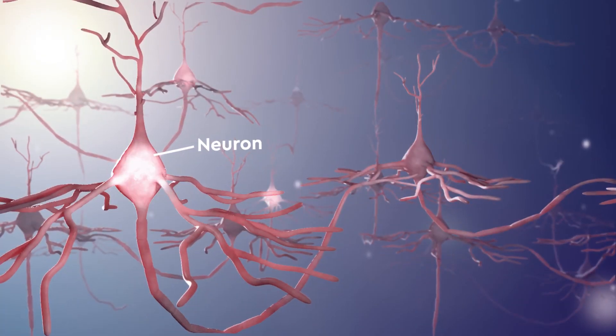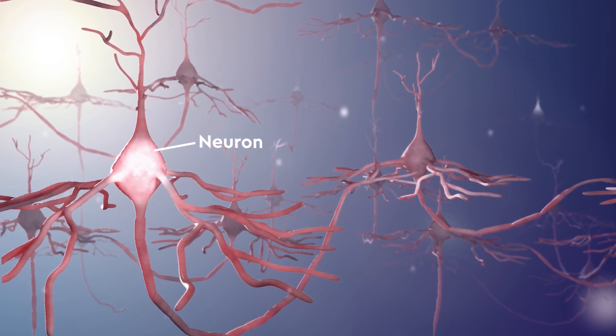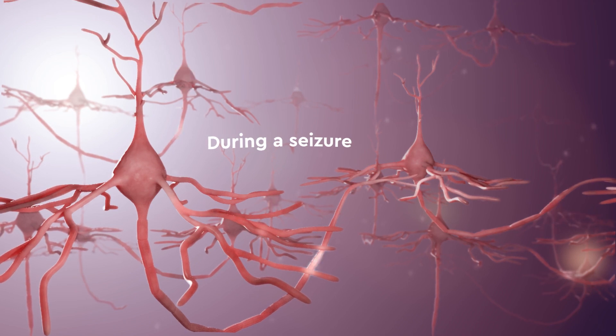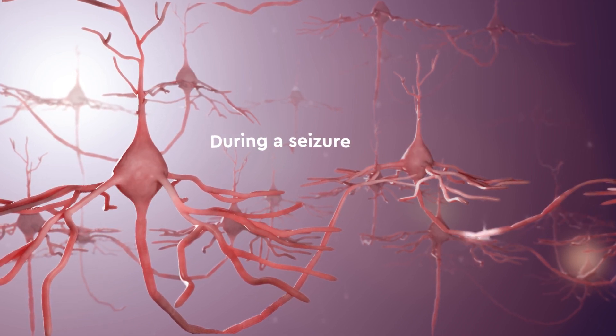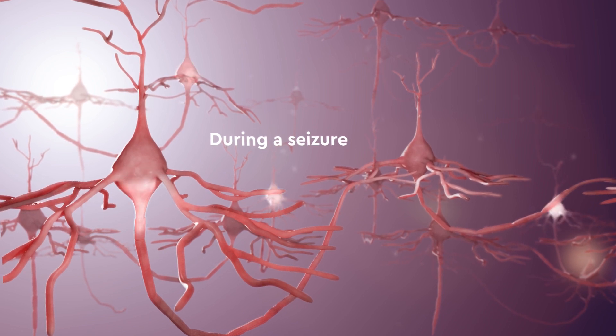In a healthy brain, different groups of cells, called neurons, are all firing action potentials at different times. During a seizure, firing rates are increased and groups of neurons all fire at the same time, leading to large spikes in neural activity.